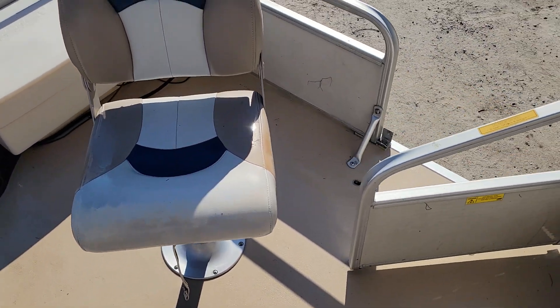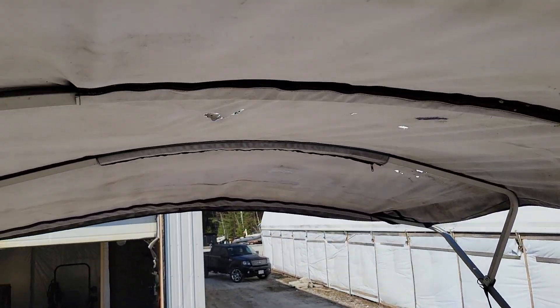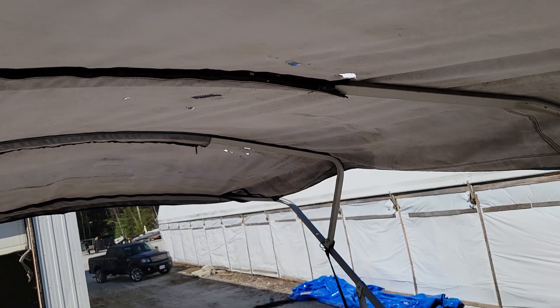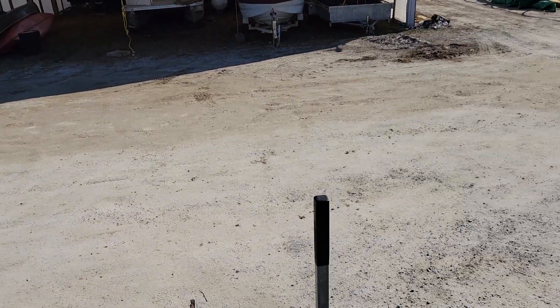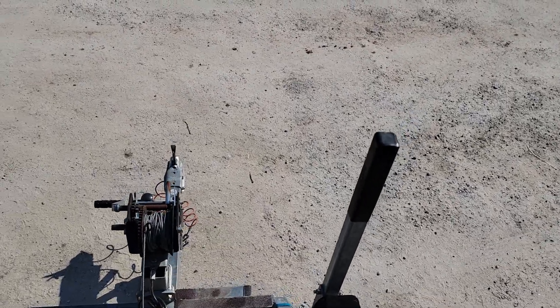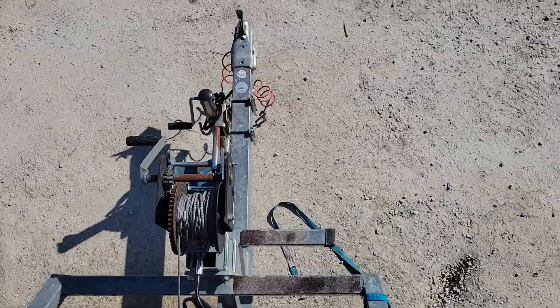Side swim ladder. The Bimini top is not in the greatest shape — a new Bimini top is around 500 bucks, but it will definitely keep the sun off you.